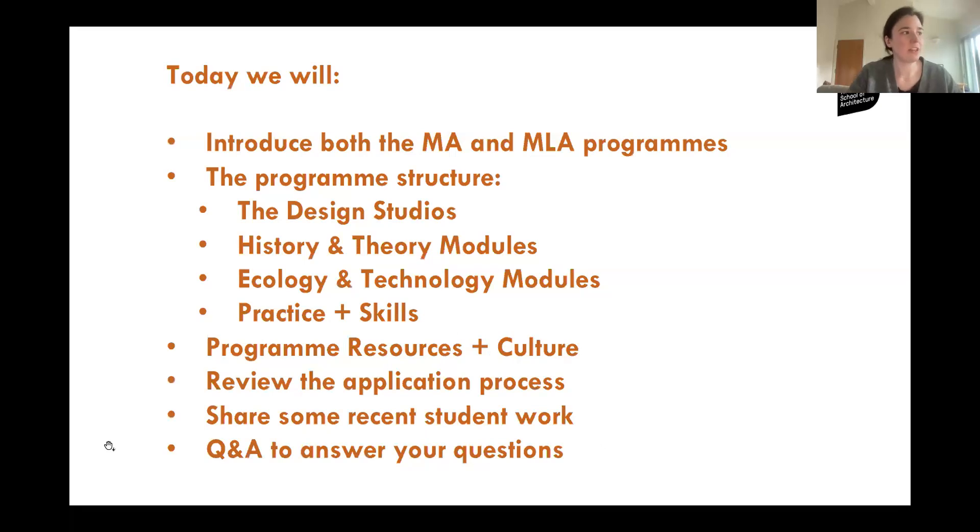The programme consists of the design studios, the history and theory modules, ecology and technology, and practice and skills. Then we're going to go through some of the programme resources and the Bartlett studio culture, and finally we'll wrap up talking about the admissions process and sharing some fantastic student work. We will also have a live Q&A portion to answer your questions, so please do use the chat function in Zoom as we're going through.